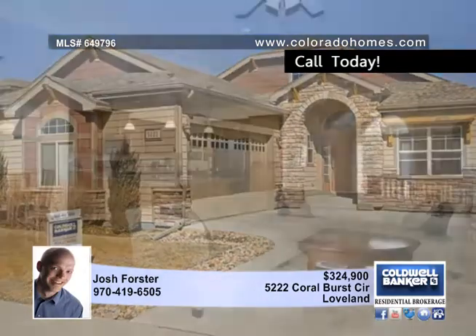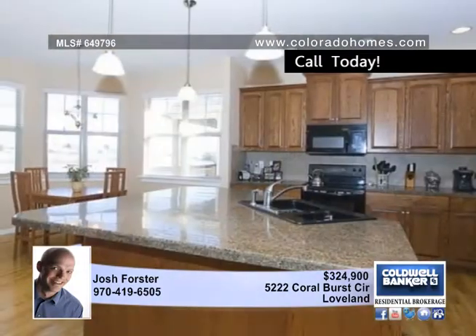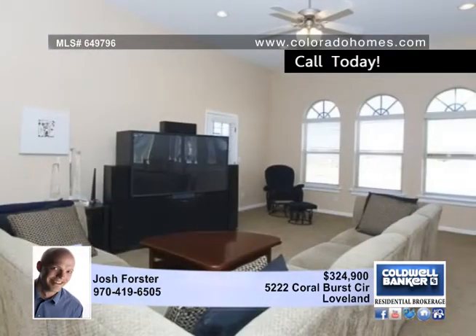Josh Forster invites you to view this beautifully finished and maintained ranch with a walkout basement. There are wood floors, granite and tile everywhere in this home, as well as a beautiful staircase leading to a huge family room in the basement.